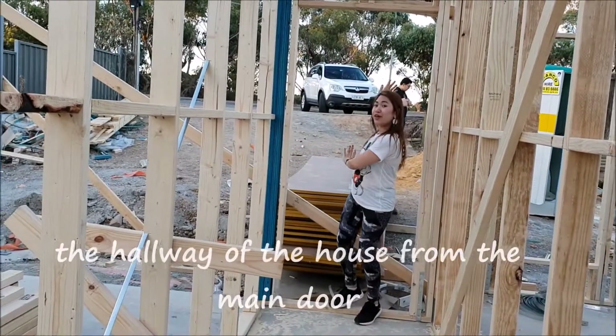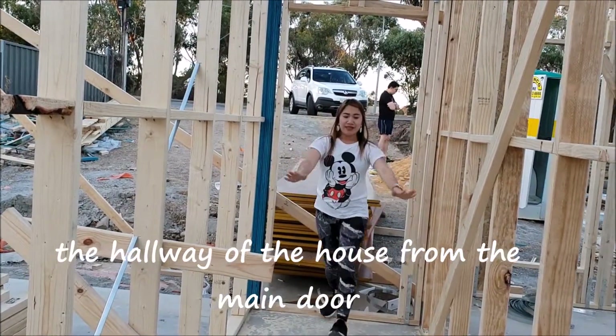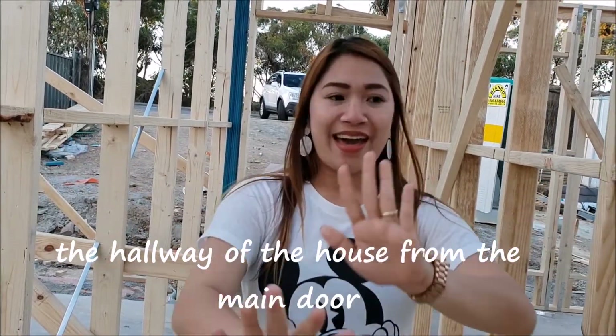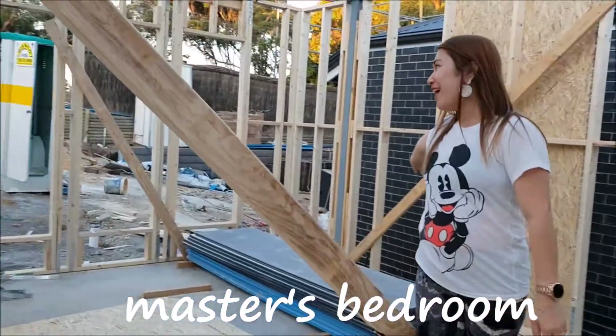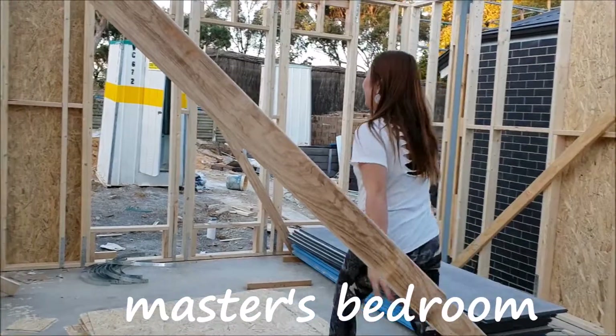So this is the door here, so I should come inside the house — this is the whole hallway. And here is our master bedroom! Have a look. Yay, master bedroom!